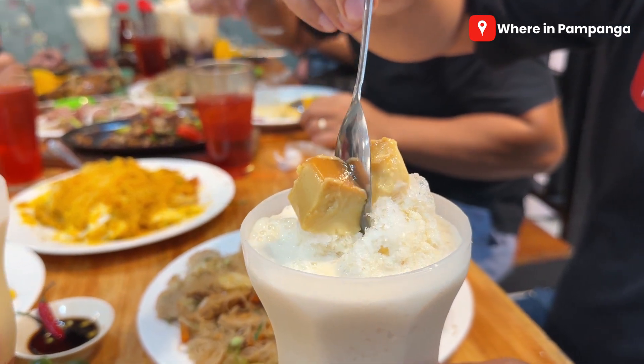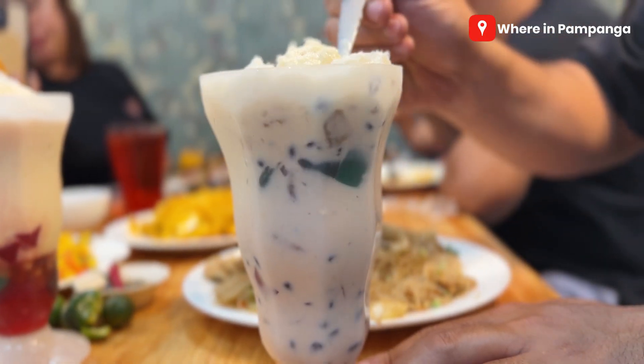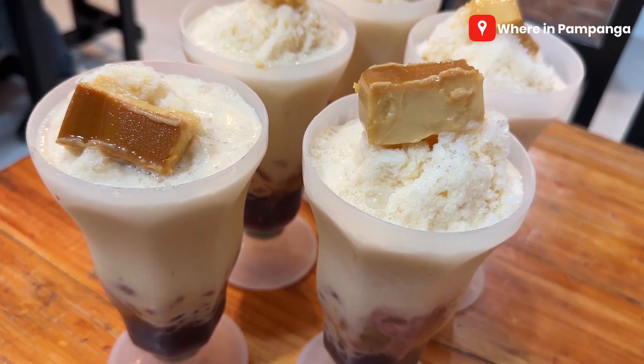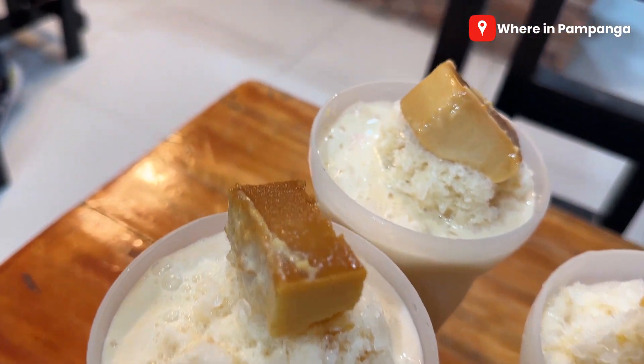Now for dessert — we have their halo-halo here. Their halo-halo is already half-full and it's so delicious. It's only 89 pesos! And if you want to upgrade it to overload, that's only 109 pesos. For this serving, it's really sulit — great value for money.